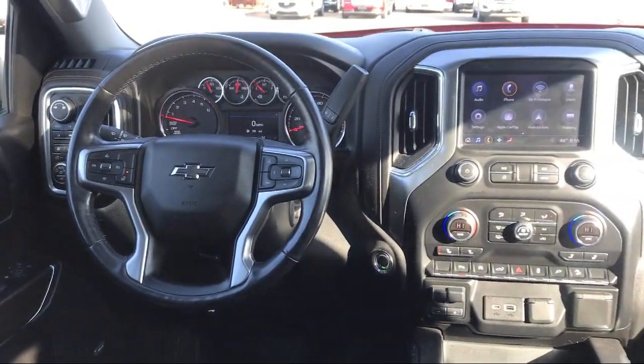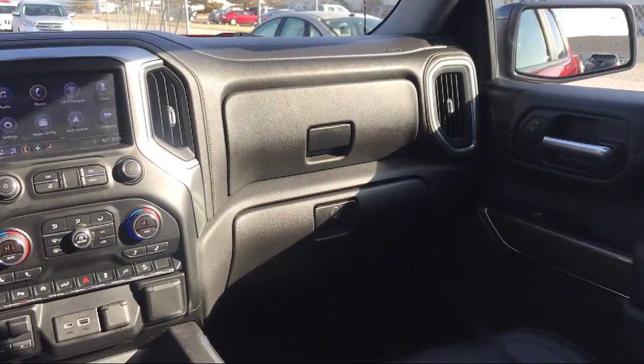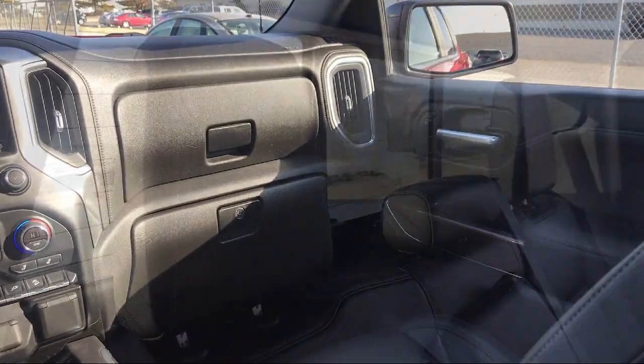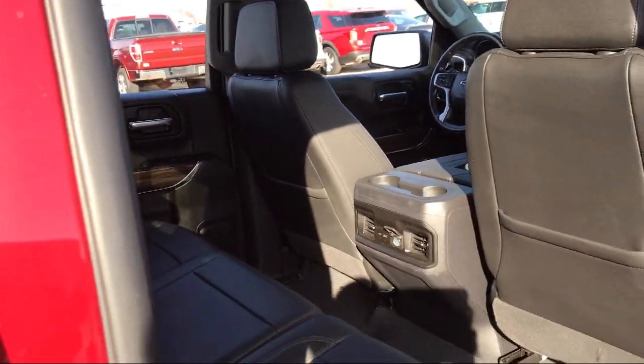Power Front Windows with Driver Express Up and Down, Apple CarPlay and Android Auto, Theft Deterrent System, LED Cargo Area Lighting, and has less than 50,000 miles on the odometer.